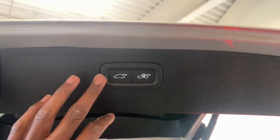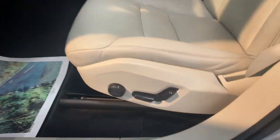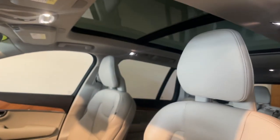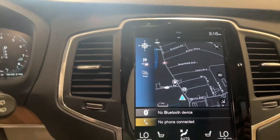The following are some of this vehicle's highlighted options: Apple CarPlay and/or Android Auto, navigation system, keyless entry, heated driver's seat, moonroof, backup camera, heated mirrors, wood grain interior trim, satellite radio, and fog lamps.